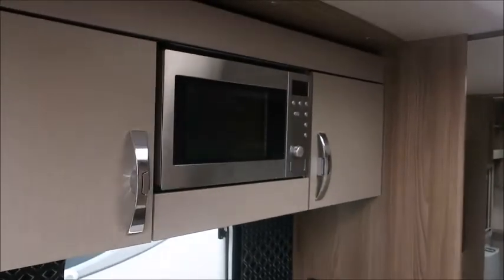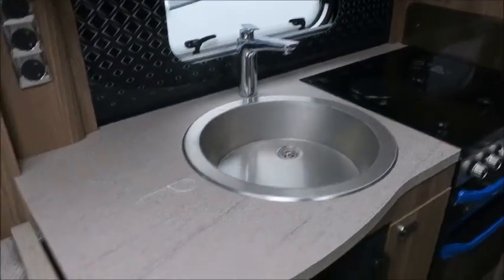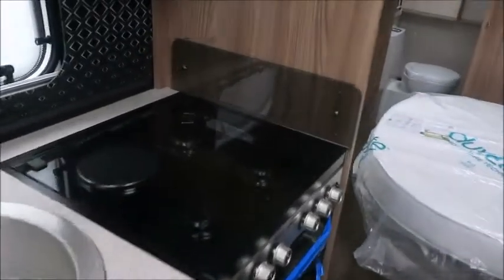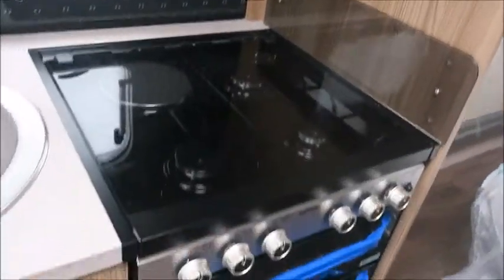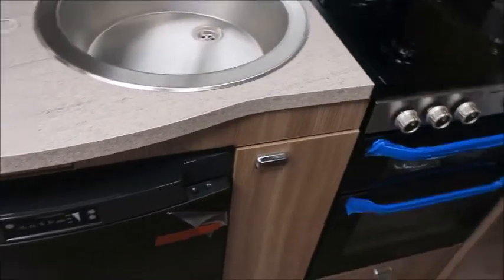Kitchen area next — we've got an eye-level microwave, sink, extendable worktop, three gas and one electric hob, grill, oven, and a Dometic fridge freezer.